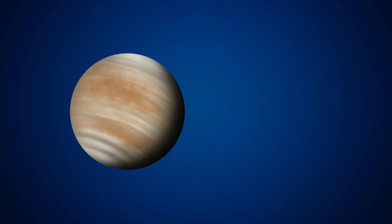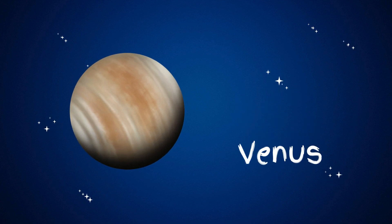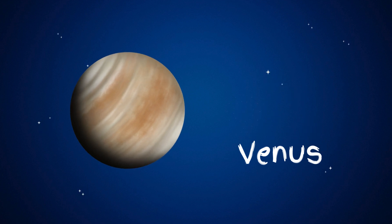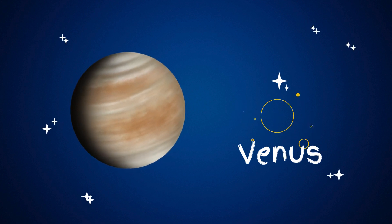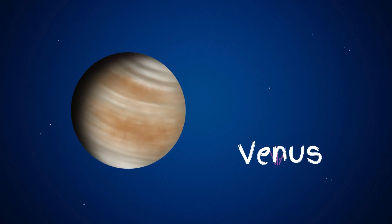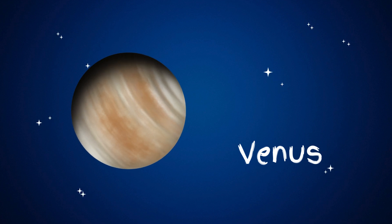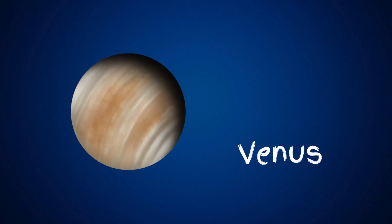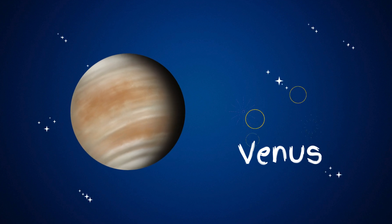Venus is the second planet from the sun and is about the same size as Earth, but it's very different. It's covered in thick clouds that trap heat, making it the hottest planet in our solar system, even hotter than Mercury. Venus is sometimes called Earth's sister planet because they are similar in size, but it's too hot for people or plants to live there.